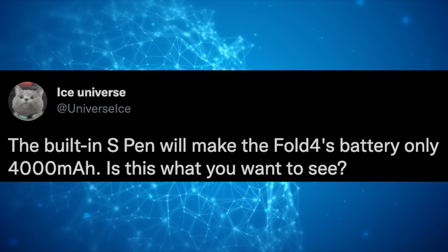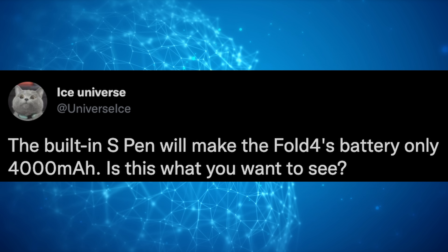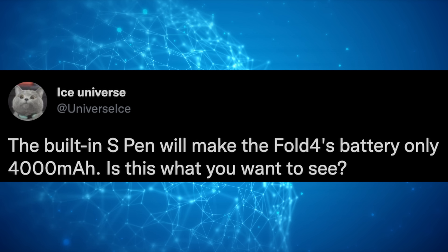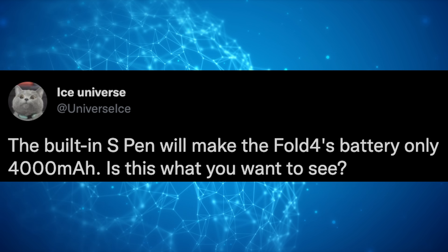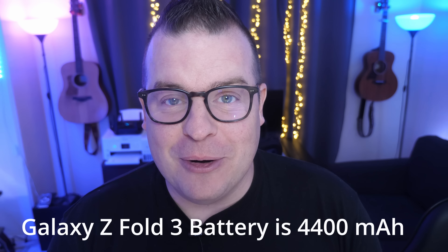The other part of this: since there is S-Pen integration on the Z Fold 4, Ice Universe is saying the battery is going to be smaller. I have to admit the battery life is already horrendous with the Z Fold 3. Ice Universe tweeted that the built-in S-Pen will make the Fold 4's battery only 4,000 milliamps. Is this what you want to see? No, it's not. I want better battery life. Theoretically, you could get better battery life with a smaller battery if you had amazing optimization.